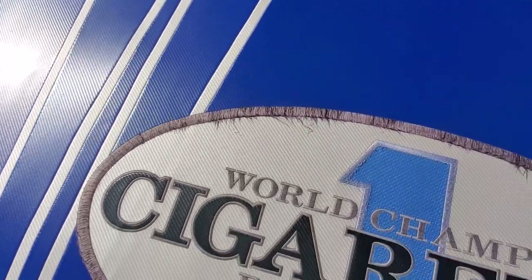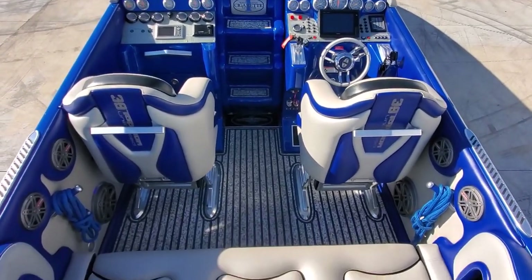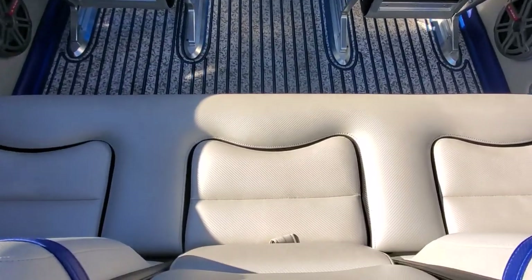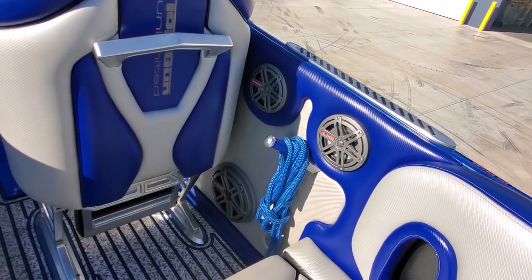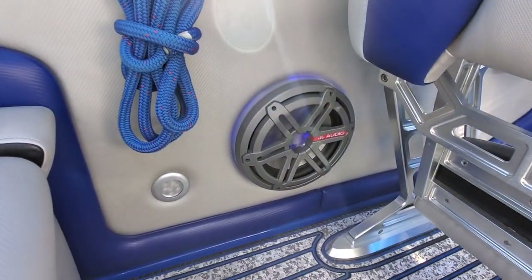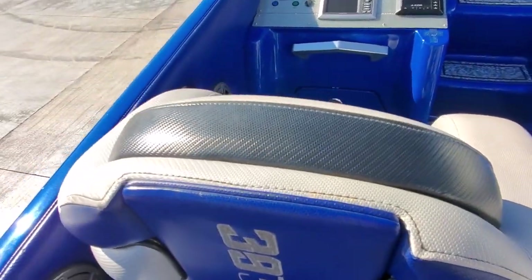Stitching is very nice — there is some fraying here on the Cigarette logo. Interior is beautiful on this boat. Roomy rear bench seating. Boat has a killer sound system — all JL Audio equipment. Back seat is in excellent shape. Stepping down, you've got your JL Audio speakers, JL subwoofer, billet seat bases, and grab handles. The drop-down bolsters are in great shape — tops of them are excellent.